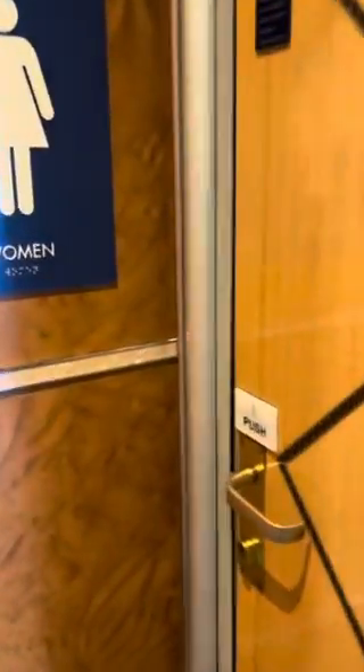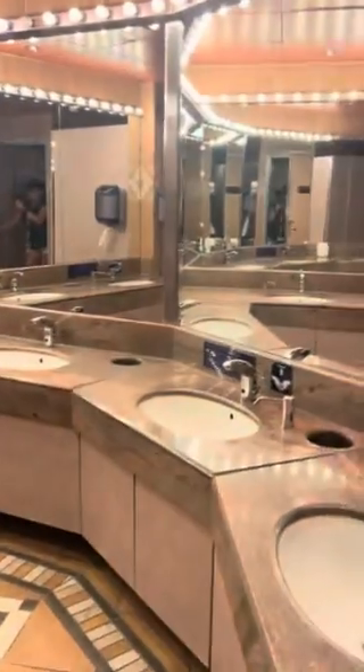It tells you to push, so push, and there's another door — so push again. And then there you go.